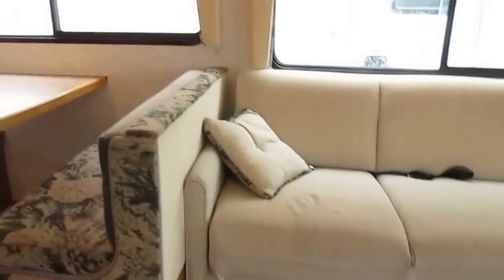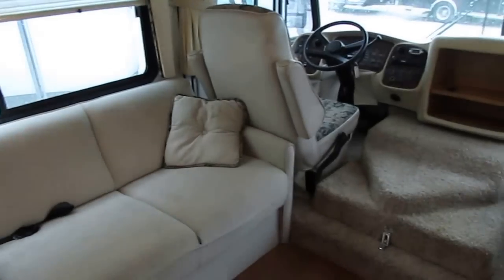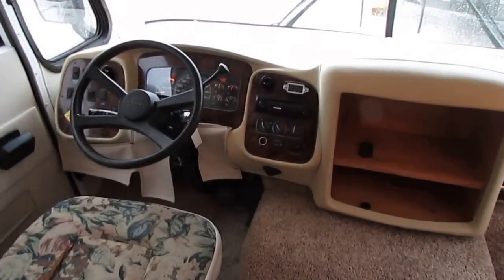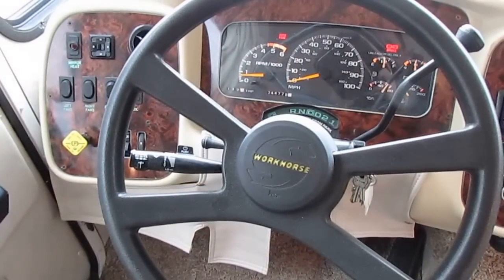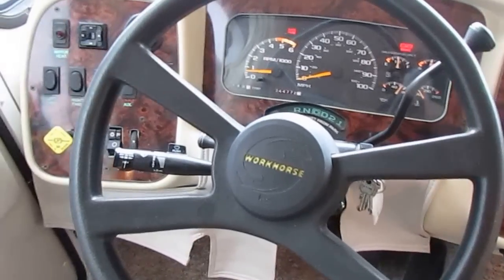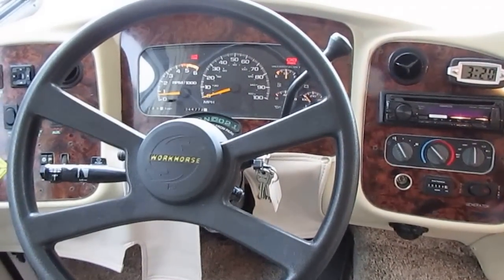Let's step inside. This old rainy weather just makes it miserable. Inside, there's no smoke or pet odors. We're going to show you everything works great up here in the front cab. It's actually a Workhorse chassis — excuse me, folks — not Chevrolet. 454 V8, going to have the Allison transmission. There's no check engine light. What you're seeing on the dash is the parking brake and auto brake light, which is what's supposed to be on there. Generator, 388 hours — runs great.